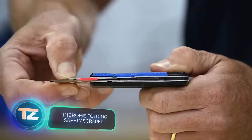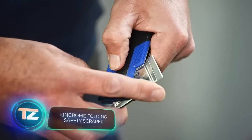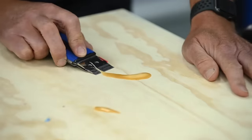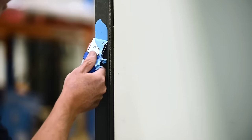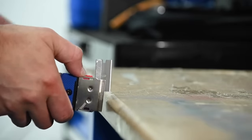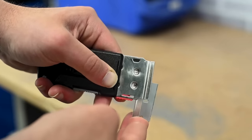The KinChrome scrapers wrap up our selection. Their unique design makes them easy to stash even in your pocket. The special blade is perfect for tackling paint, glue, stickers, gaskets and more. Both scrapers feature gel-coated handles, and changing the blades is as simple as changing razor cartridges. You can get this scraper for about $18.